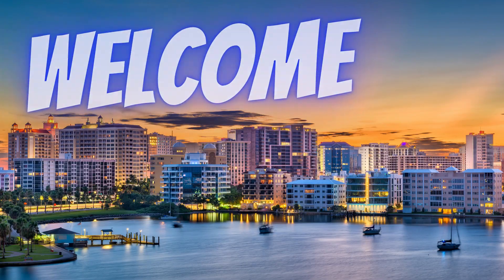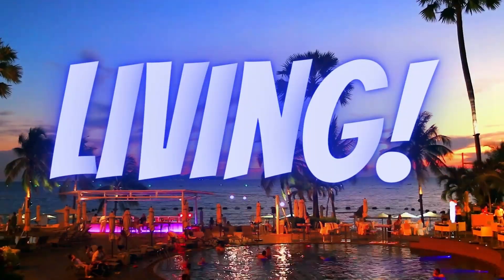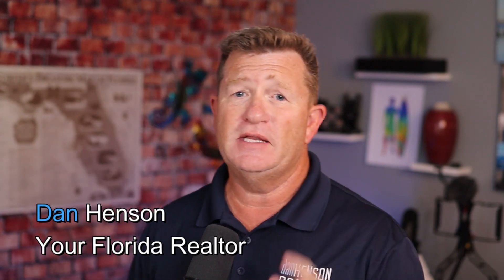Thinking of buying a home here in Florida? Welcome to Sarasota Florida Living, where we teach you everything about Sarasota and the surrounding areas. I'm Dan Henson, your local realtor here in Sarasota, Florida, covering most of the Southwest Florida area. Today we have the five top questions that I get asked when people want to buy a home here in Florida, so stick around.